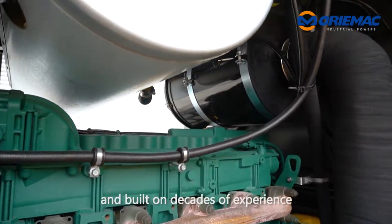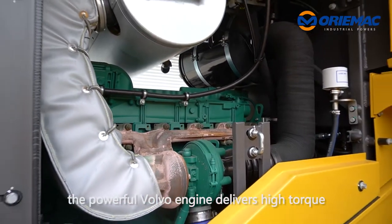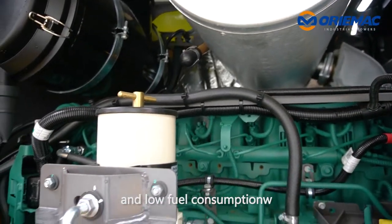Advanced technology built on decades of experience. The powerful Volvo engine delivers high torque at low RPM for superior performance and low fuel consumption.